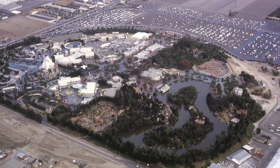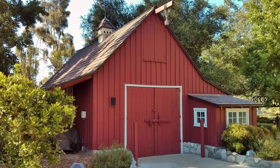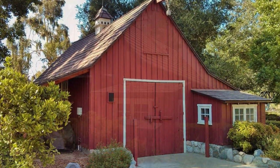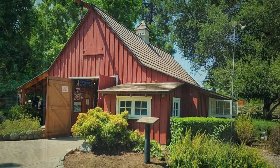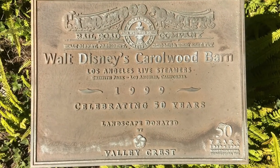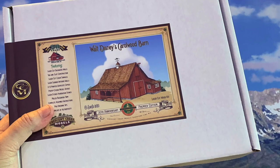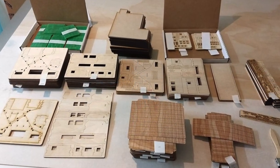The Carolwood Foundation was created to save and preserve the barn, and it was eventually relocated to Griffith Park in 1999, where it was rededicated by Diane Disney Miller and now resides within the tracks of the LA Live Steamers. When Crescent Creek Models produced an O-scale version of this structure in 2019, it was enthusiastically received.